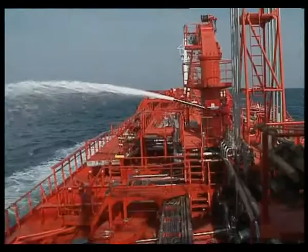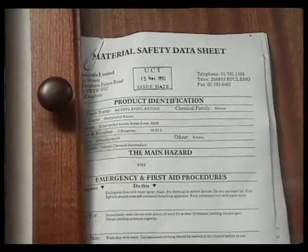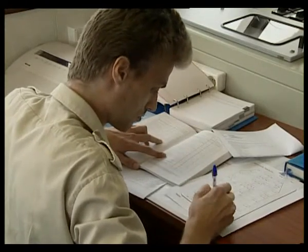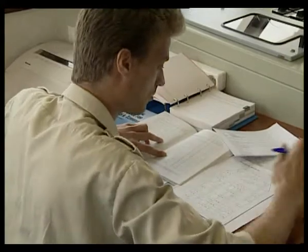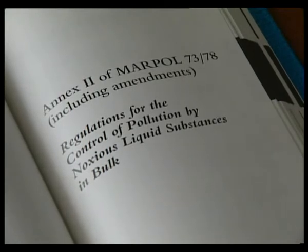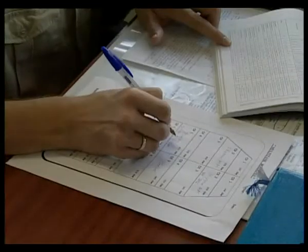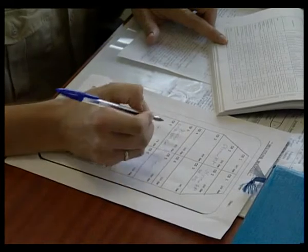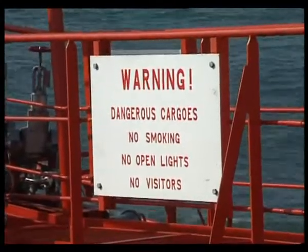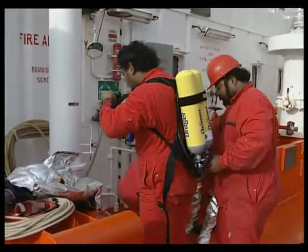In summary, working on board a chemical tanker means: being familiar with the cargoes on board at any given time; being familiar with the ways the IBC code controls the carriage of these cargoes; being familiar with the way MARPOL Annex 2 categorises these cargoes; strictly following the cargo plan when loading; and strictly following the safety rules in force on board ship, and being familiar with all emergency procedures relating to all cargoes on board.